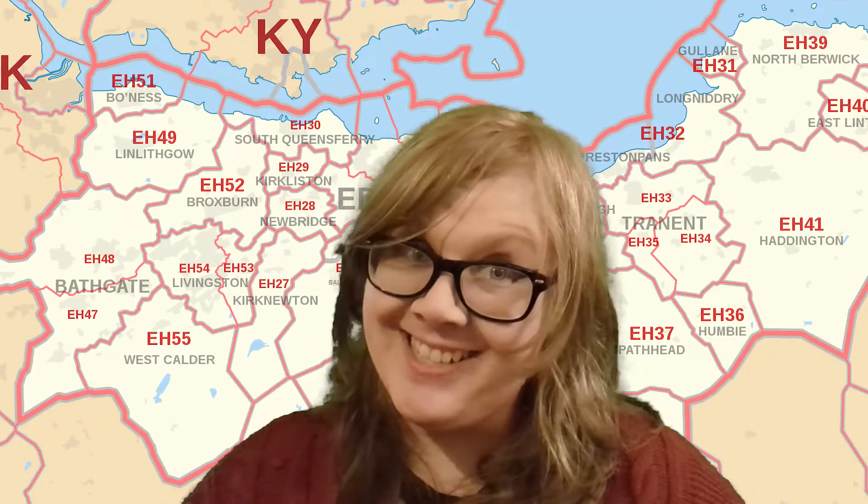Let me tell you a little thing about me. I have executive dysfunction. What this basically means is I have trouble making decisions, and one tool I use to help me make decisions is a randomizer wheel.